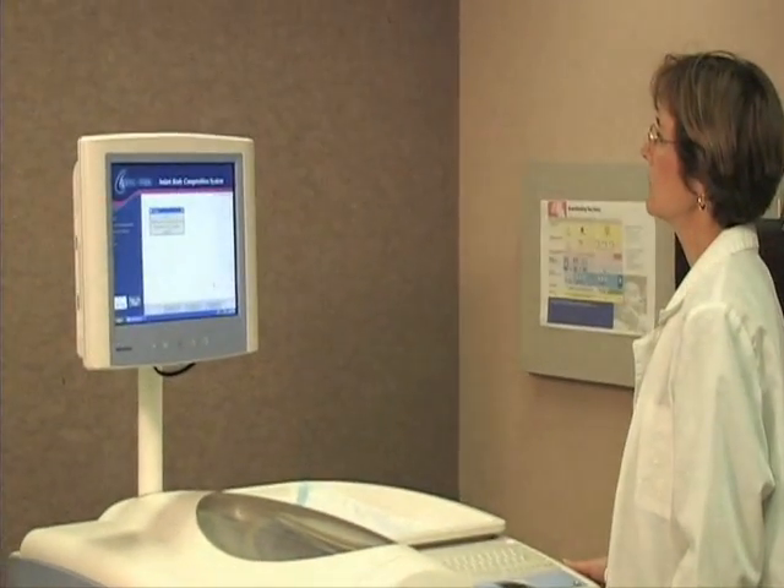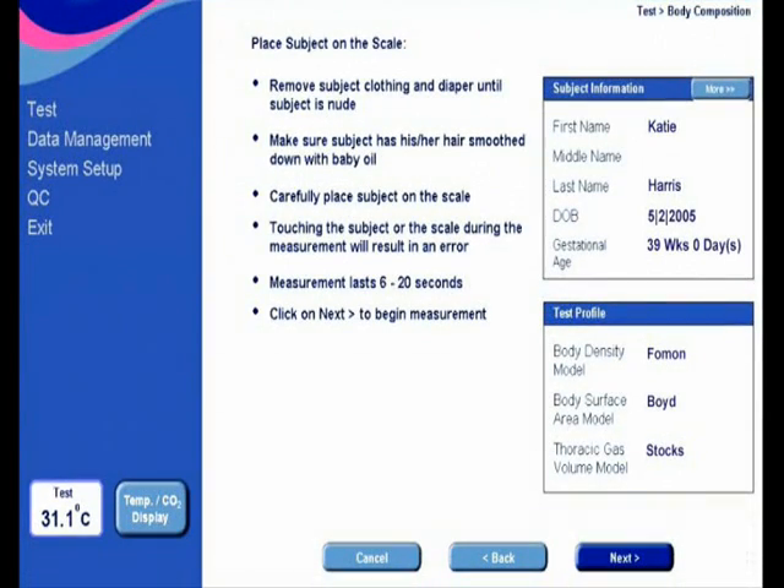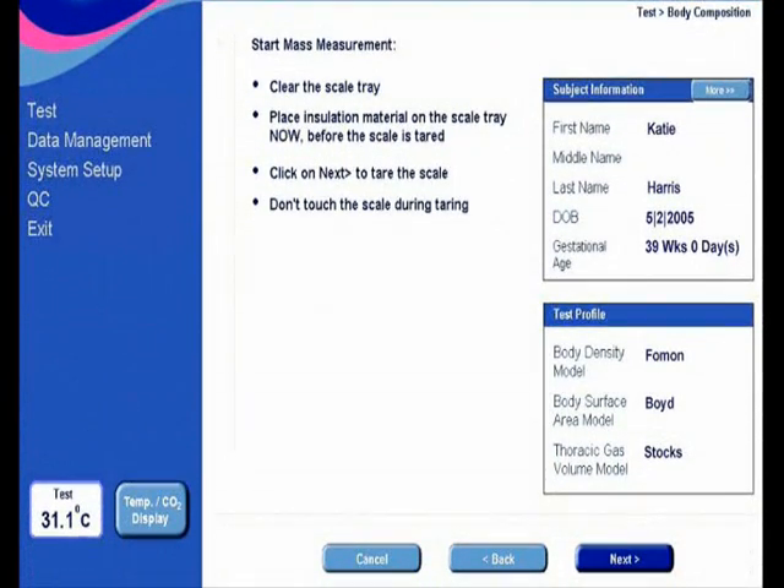In addition to being extremely cost-effective, there are no special technician licenses necessary to operate the P-Pod. Required operator training is minimal since the simple, step-by-step software directs the operator through the entire test process.